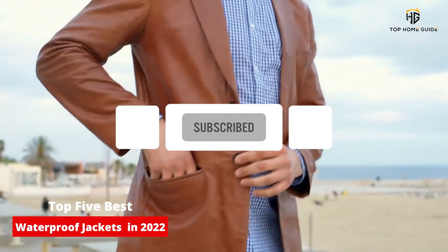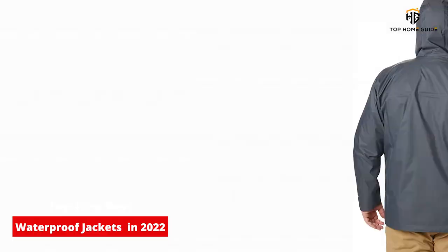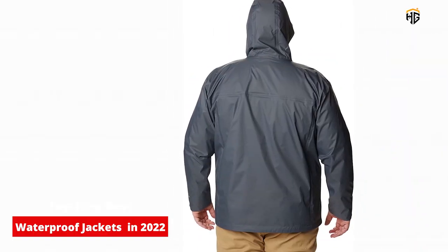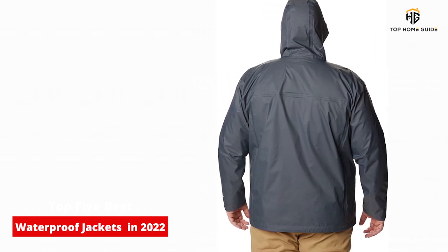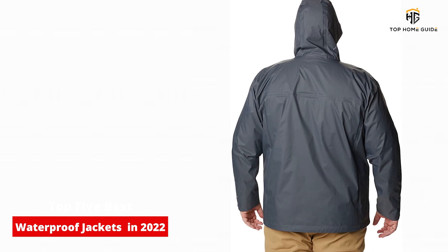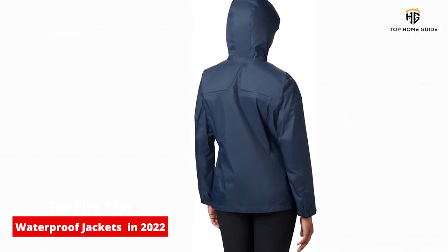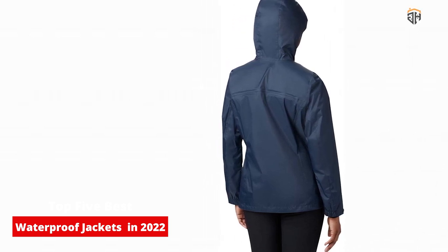The one criterion that will definitely help you narrow down the searching process is waterproofing. Not only is the option with this feature durable in the long run, but it is also a versatile piece for every family member and occasion. To save you time, we gathered a list of the best waterproof jackets available online and offline you can choose from. Your new purchase will come in handy whether you put it on when walking the dog or climbing the mountain.